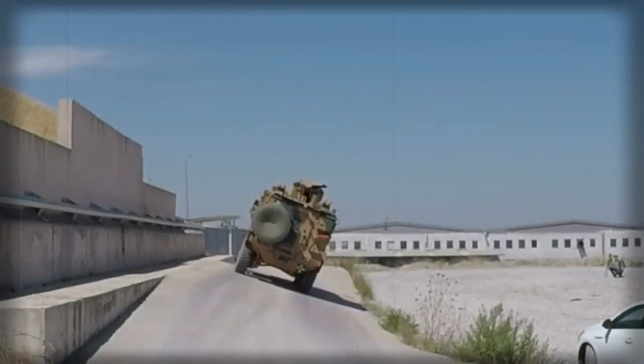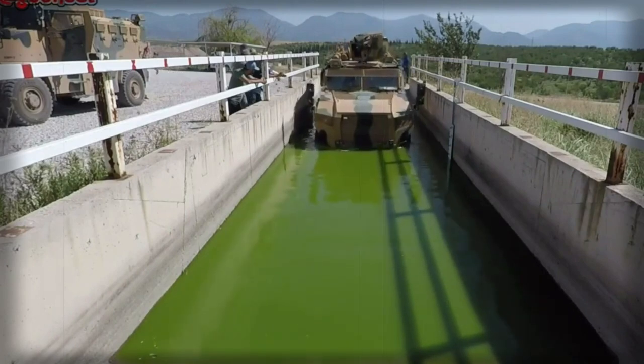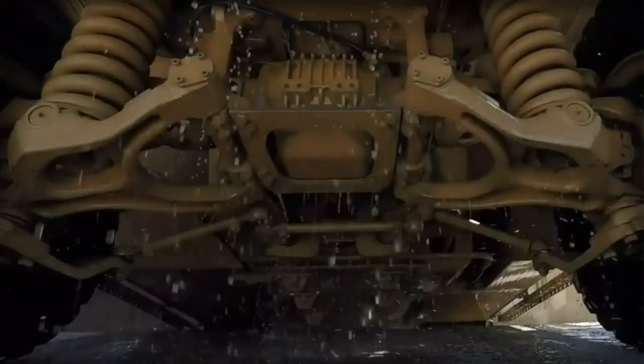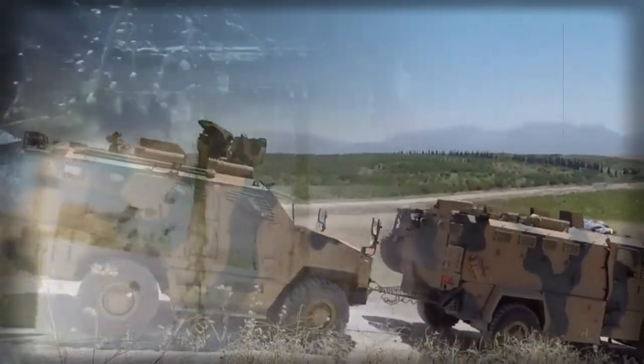This armored vehicle accommodates a driver, commander, plus up to 3 to 7 passengers depending on the version. Passengers enter and leave the vehicle via side doors or a power-operated ramp at the rear. There are also roof hatches for observation, firing, and emergency exit if the vehicle is overturned.